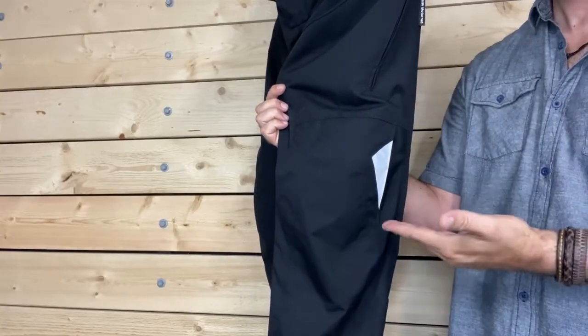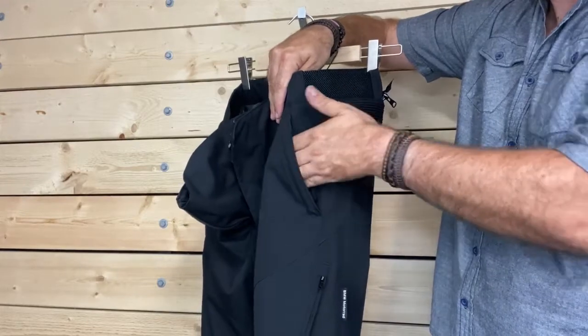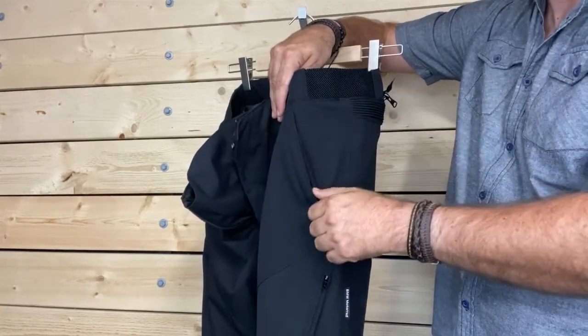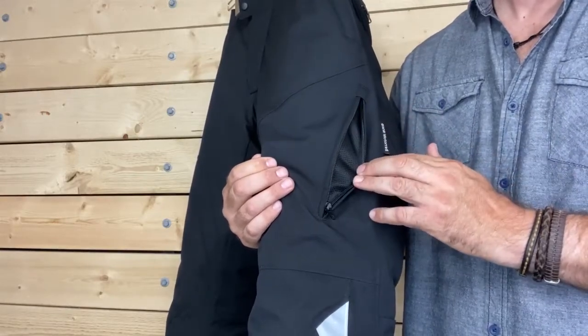These pants come with knee protectors and you will find pockets at the hips for adding optional hip protectors. When you need a place to stash your small items, two hip pockets have zip closures to keep everything in place during your ride. Zippered thigh vents help to keep air flowing and keep you cool on those hot summer days.